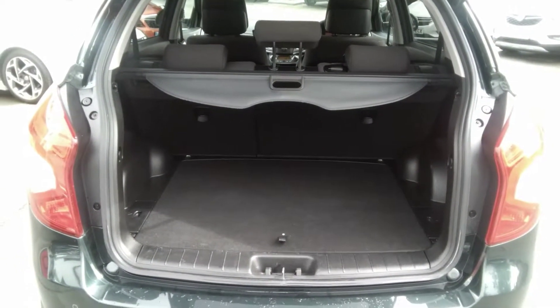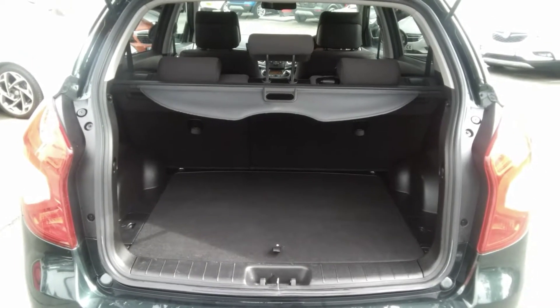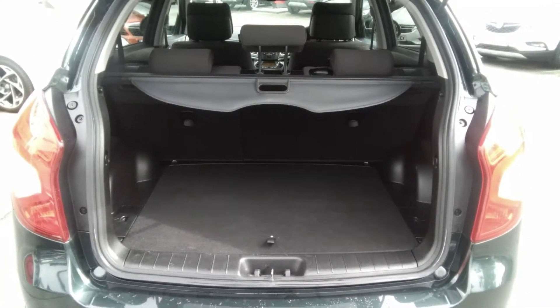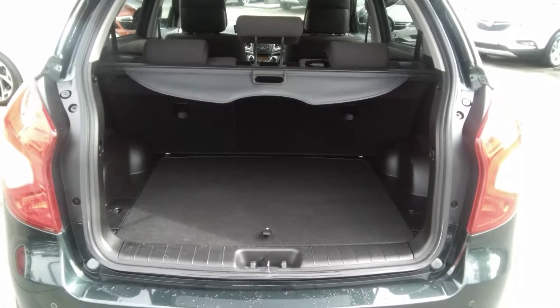Moving to the rear of the vehicle, the SsangYong has a very spacious boot. This particular vehicle has a 60-40 split folding rear seat. It has its parcel shelf and comes with a spare wheel.